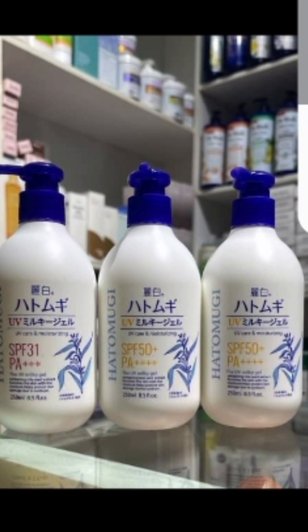This product also comes in an SPF 31, but the price difference between the SPF 31 and the SPF 50 is not a lot — it's just about $1,000 to $2,000 — so it doesn't make sense buying the SPF 31. I'd rather you go for the SPF 50, which has higher coverage.